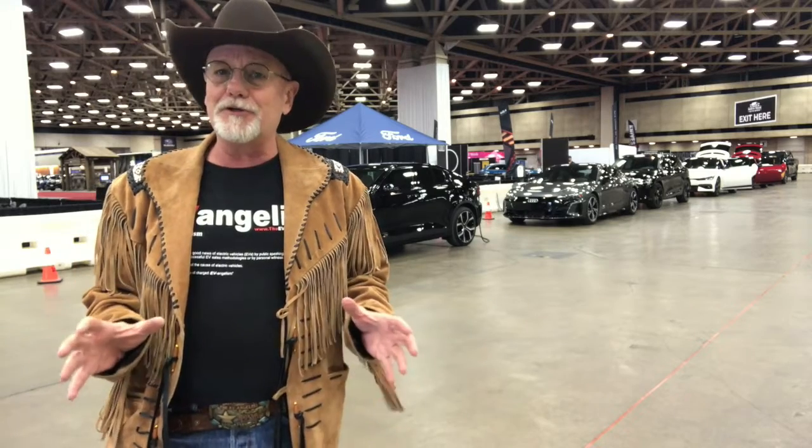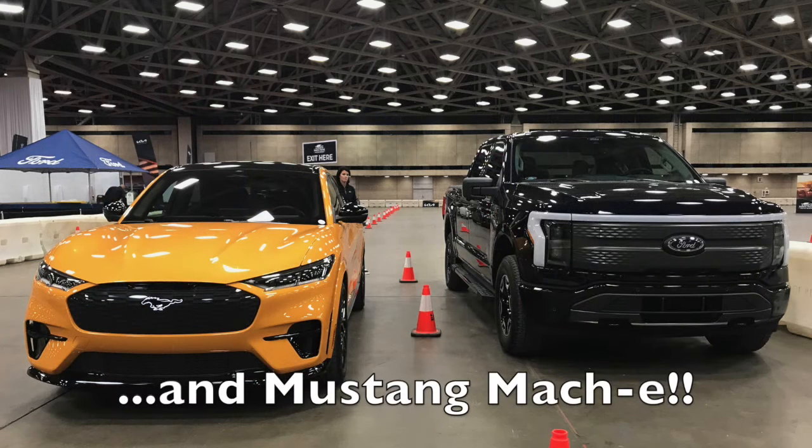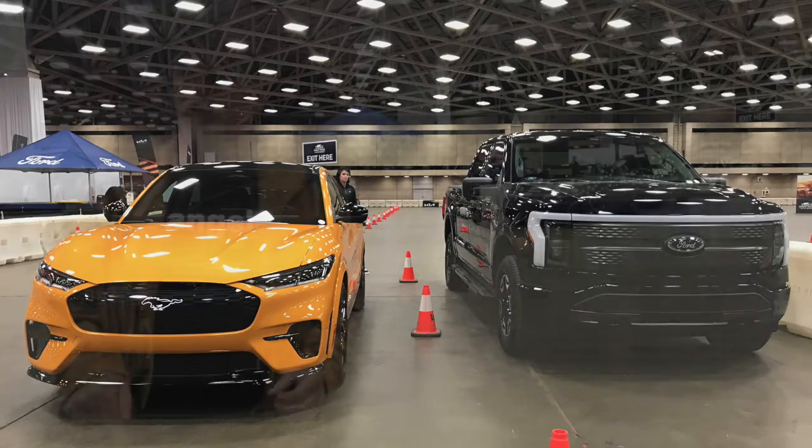The big star of the show though — for the very first time you're going to be able to ride in a Ford F-150 Lightning fully electric pickup truck, and Saturday and Sunday the Chevrolet Silverado EV will be here.